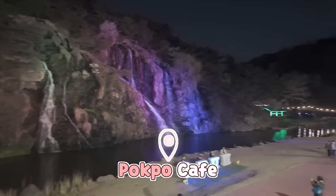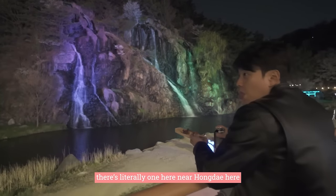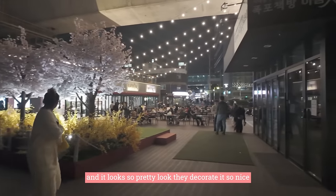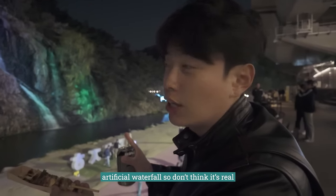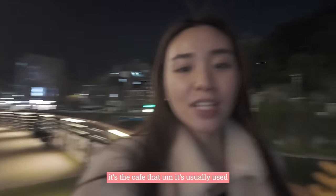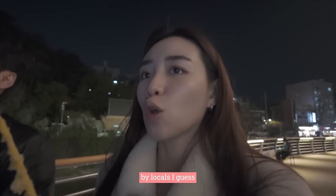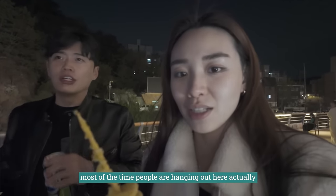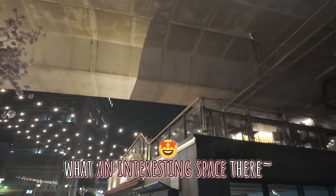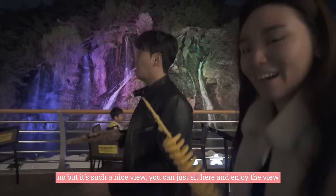So this is Cafe Pokpo that a lot of people talk about. There's one in Gyeonggi, but you don't have to go to Gyeonggi — there's literally one here next to near Hongdae. Cafe Pokpo — it looks so pretty. They decorate it so nicely. It's a special waterfall — don't think it's real, it's artificial, but it's all about the ambiance. I mean, that's why it's good. It's the cafe that is usually used by locals — most of the time older people are hanging out here. You can even sit on top and enjoy the view.